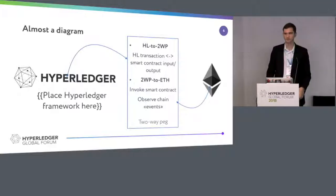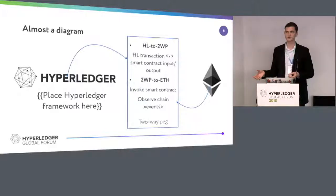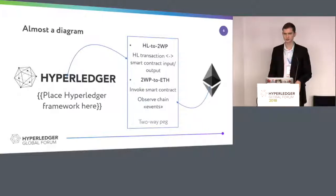A Hyperledger framework that interoperates with Ethereum should somehow interoperate with the API of smart contracts mainly, because ERC-20s and other types of smart contracts are all in Ethereum and you have to adapt to their API. The adapter would be this two-way peg, which has several responsibilities. You have to convert a transaction from any Hyperledger framework to smart contract input, or convert the output of a smart contract into a Hyperledger transaction. If you'd like to interoperate with Ethereum, you should also invoke smart contracts and do some actions in your logic, or you should observe chain events.